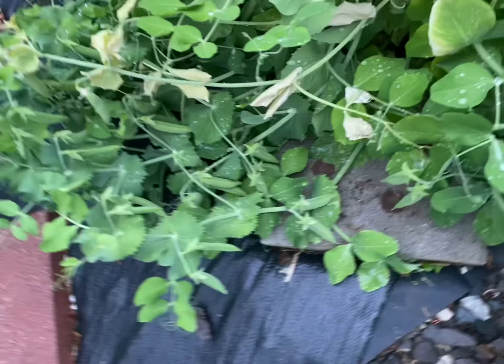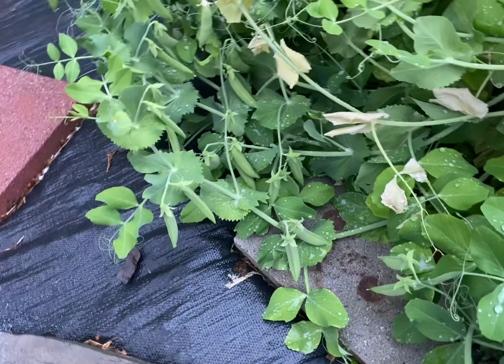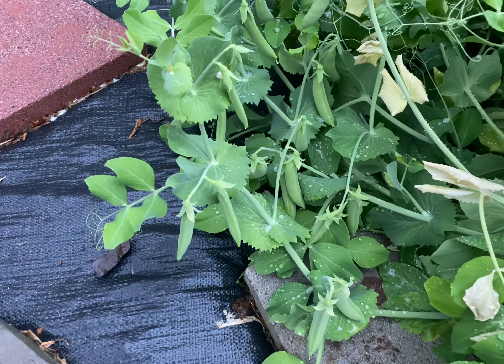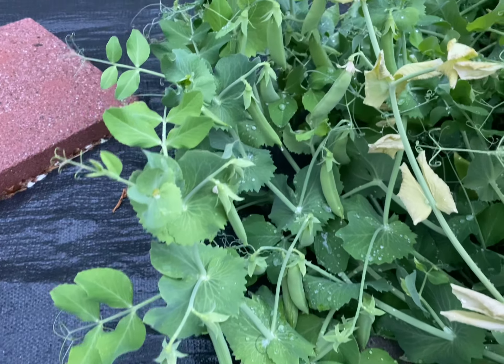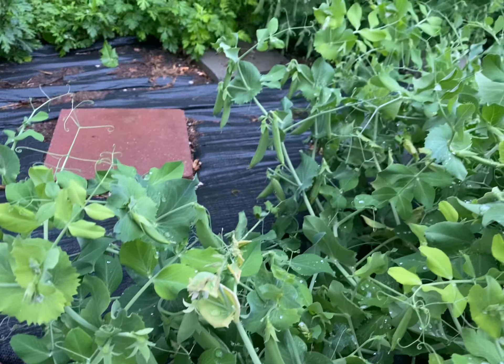I'm going to leave you with that picture — isn't that beautiful? That is so beautiful. Thanks, guys, for being with us. We just want to document this, so I hope you can see what's going on.